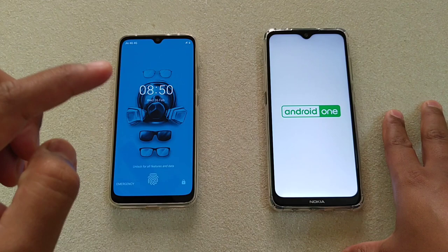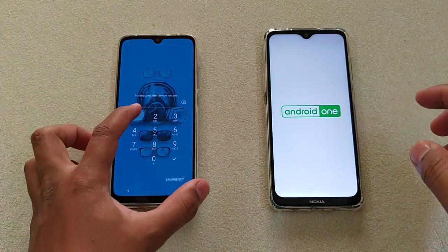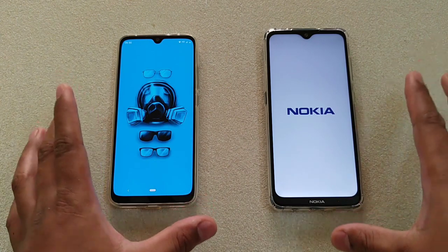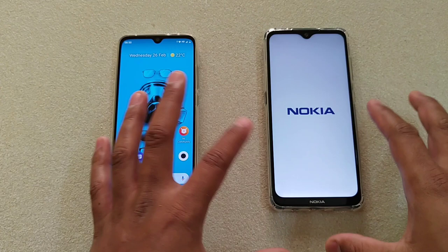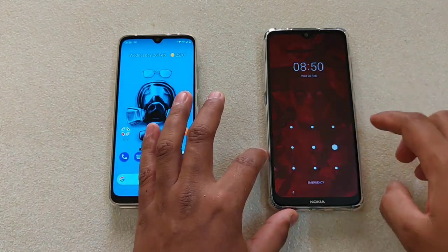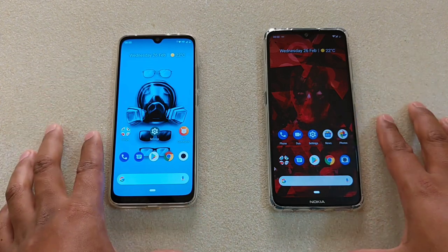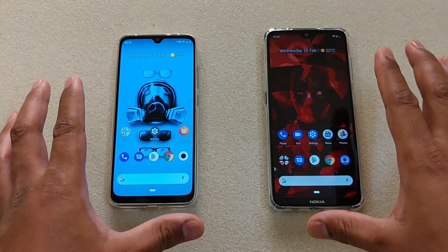Here you can see that in terms of restarting the device, the Mi A3 is faster than the Nokia 7.2. There is a difference — no doubt about it. The Nokia 7.2 is still in the process. So we can see that in terms of rebooting the device, there is a difference between the Snapdragon 665 and the Snapdragon 660.